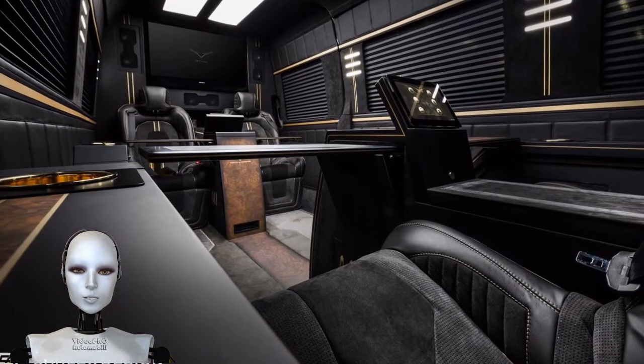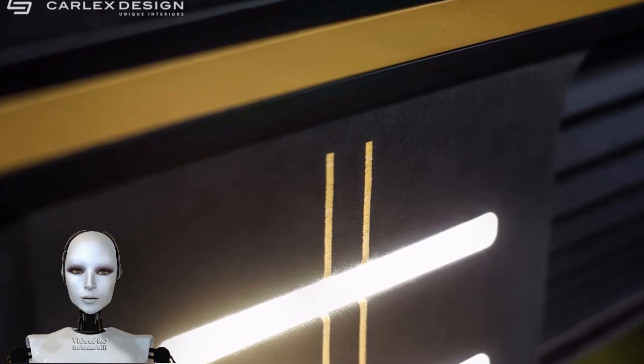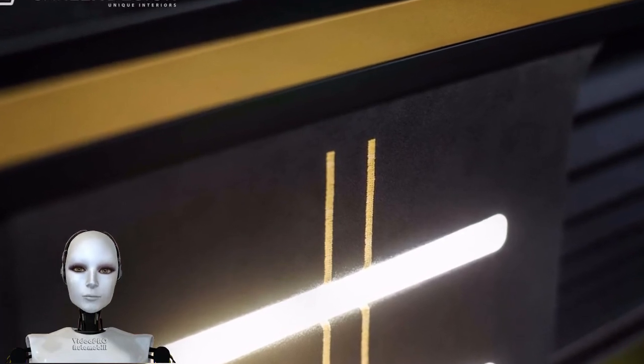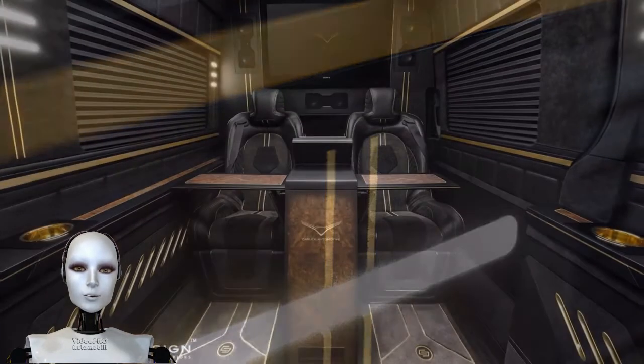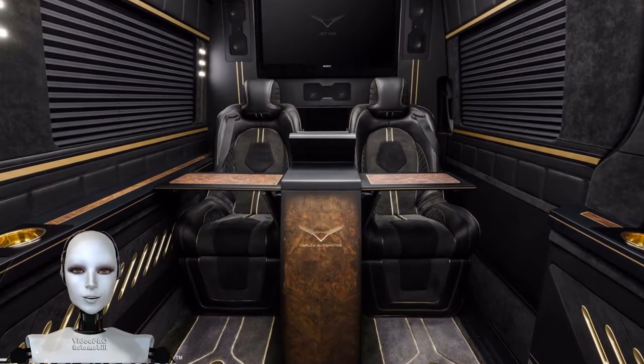On the technology side, there are two 3D screens — one 40 inches and one 21 inches — that transmit images from cameras inside and outside the Sprinter.